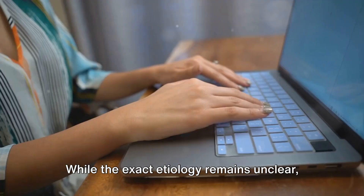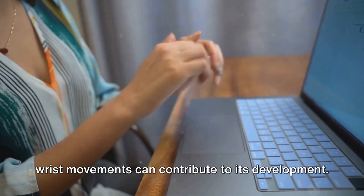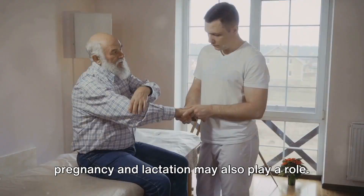Now that we've identified the condition, it's time to get into the causes. While the exact etiology remains unclear, it is believed that repetitive hand or wrist movements can contribute to its development. Additionally, hormonal changes during pregnancy and lactation may also play a role.